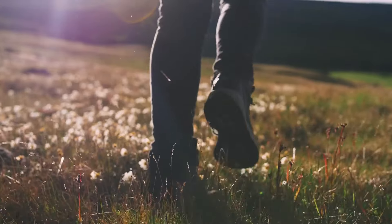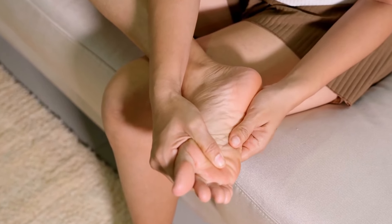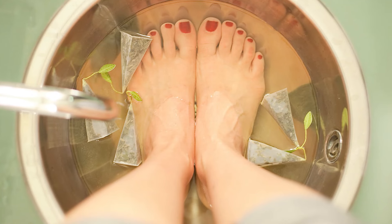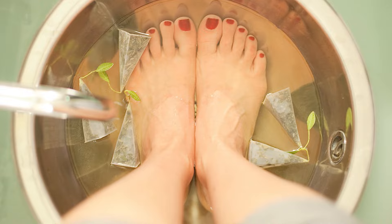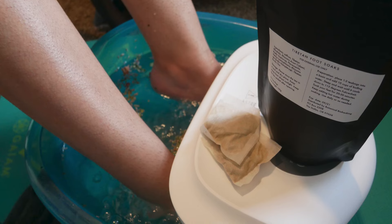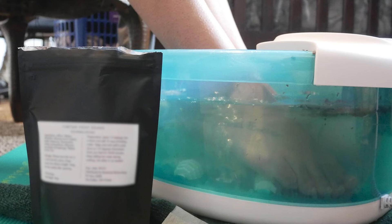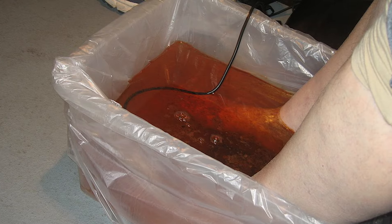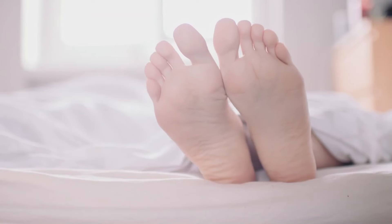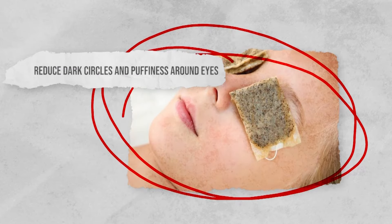Soothe aching feet. If you've been up on your feet all day or you've done a lot of walking, the chances are your feet are going to feel very heavy and achy. Thankfully, there's a really easy way to soothe them. Soak your feet in warm water with tea bags. Caffeinated tea bags work better for this hack as the caffeine will stimulate blood flow. Tea bags have huge benefits for your feet — tannic acid reduces swelling, antioxidants ease inflammation, and the foot soak eliminates odors while leaving your feet softer and healthier overall.